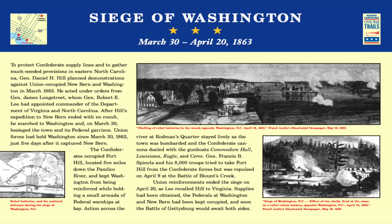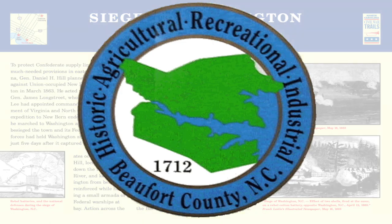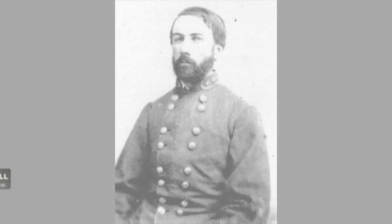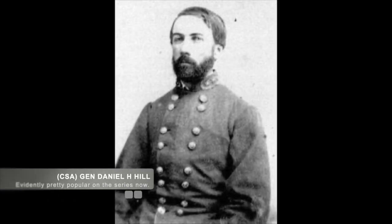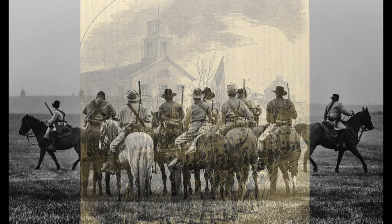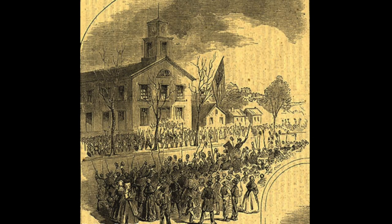Today we are going to talk about the Battle of Washington, located in Beaufort County, North Carolina, on March 30 through April 20, 1863. In early March, Confederate Command directed Confederate General Daniel H. Hill, along with his whole division of 9,000 men, to go northward to take the Washington Garrison of Union Soldiers. This garrison comprised of 1,200 men, including the first North Carolina Union Volunteers.